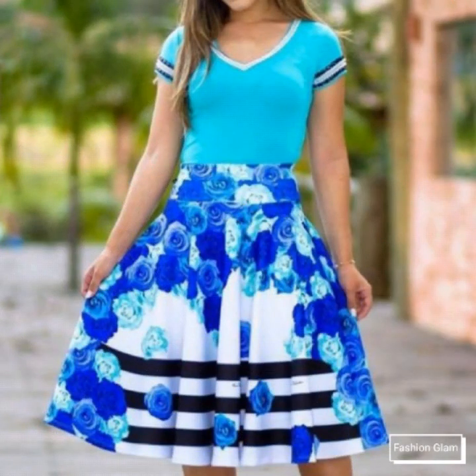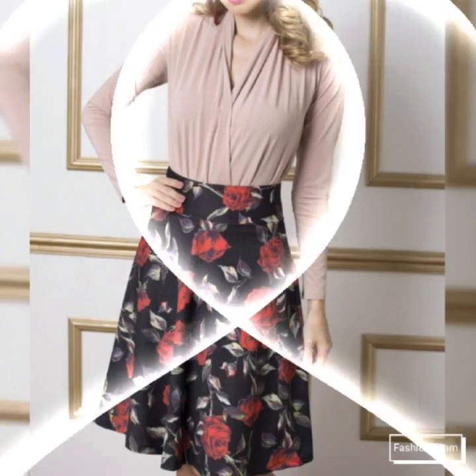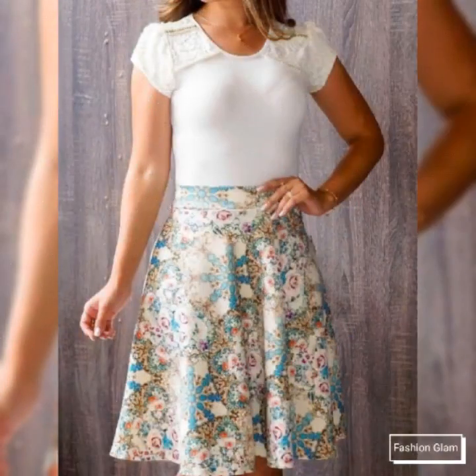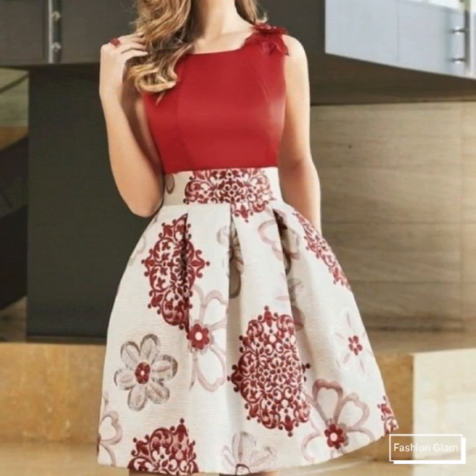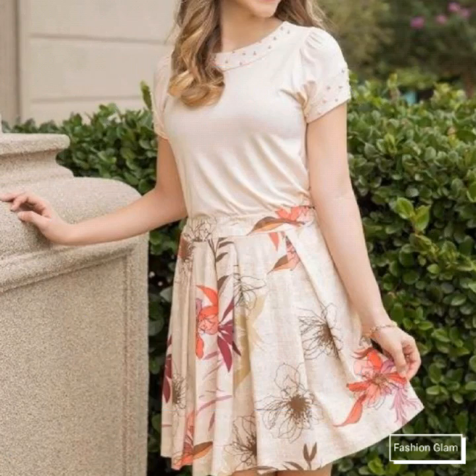These include floral print and plain chiffon blouse and top design ideas, floral print skirt design ideas. These are all very beautiful and very stylish dresses collection — different types of skirt design ideas with blouse and top, short fitted blouse and pleated skirt design ideas, and scattered dresses design ideas.